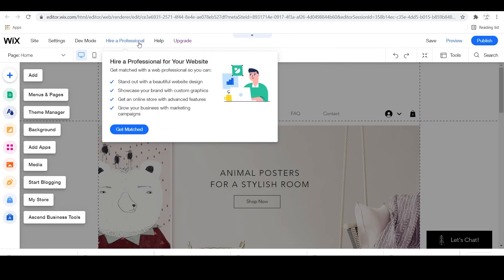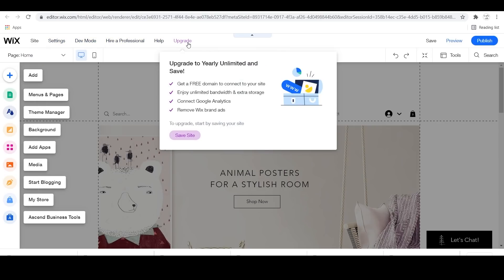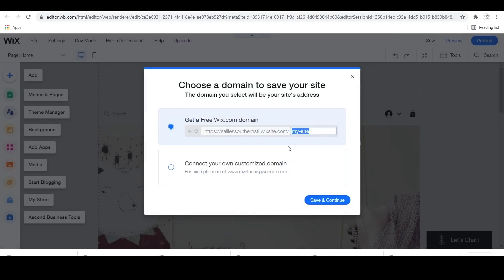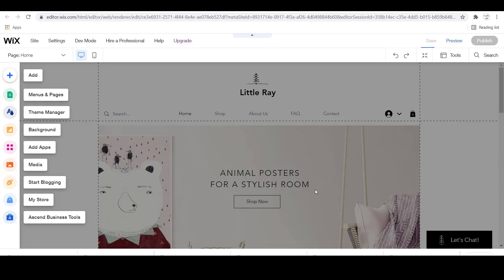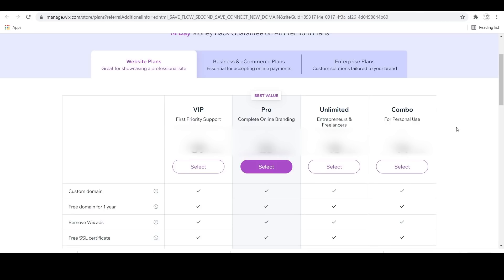The first thing we're going to want to do is hit Upgrade, and what this does is enables you to choose your website plan and get your domain set up. It's going to ask you first: do you want a free Wix domain, which looks like the example shown, or do you want to connect your own customized domain? Next it's going to ask if you want a new domain name or connect an existing domain.